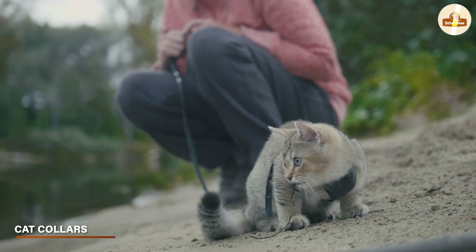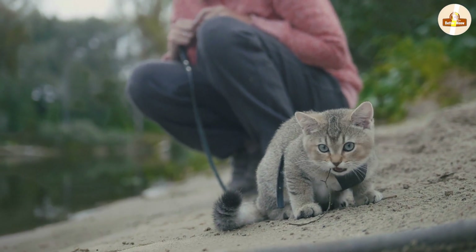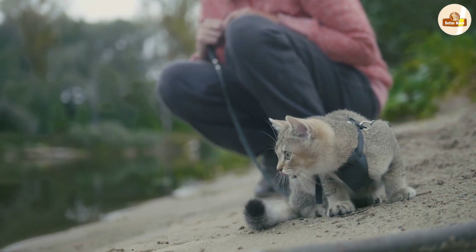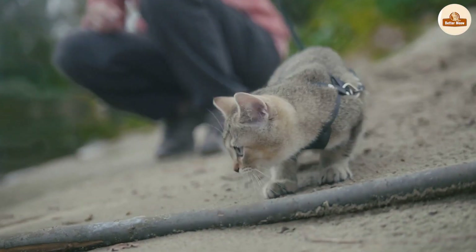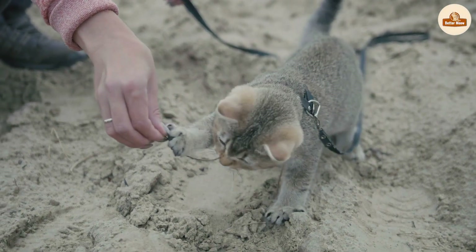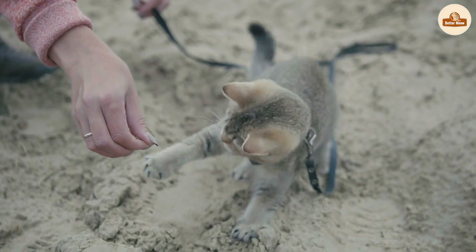A cat collar is a device that wraps around your cat's neck and attaches to a tag or bell. They come in a variety of styles, including breakaway collars, which are designed to release if your cat gets caught on something, and reflective collars, which can help to make your cat more visible at night. They are also available in different materials such as leather, nylon, or fabric, and in various designs and colors.